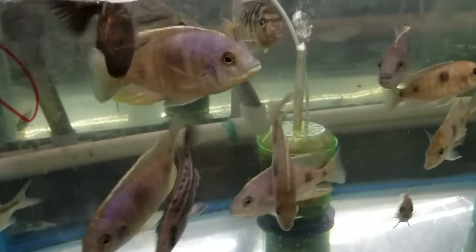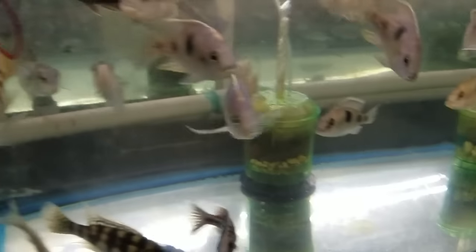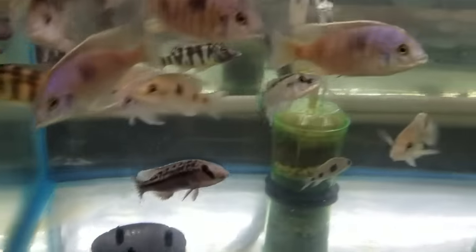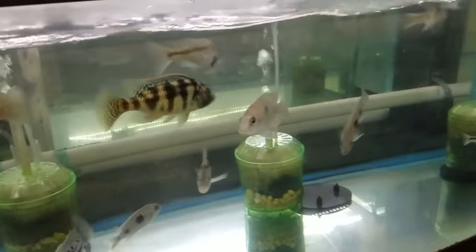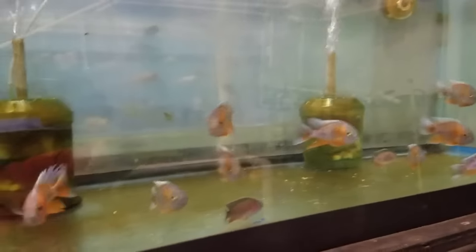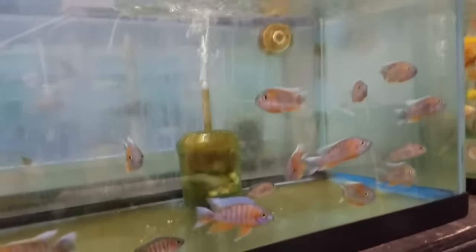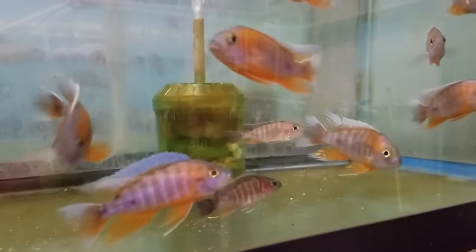These are the Aulonocara big spot — really nice fish; when they fully color up they're amazing. We've got a couple Placidochromis johnsoni and a few Cheilochromis euchilus, but pretty sure there are only females left. Aulonocara jacobfreibergi eureka red — really good males, got some females. He's not even the biggest one in the tank but he is acting like the boss.